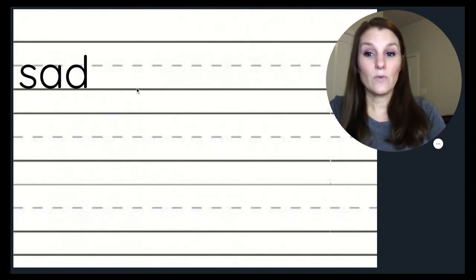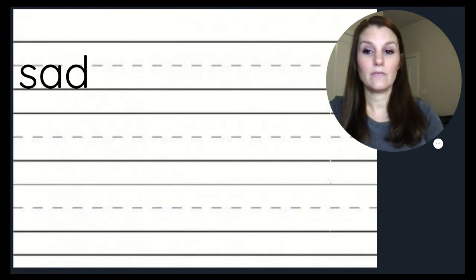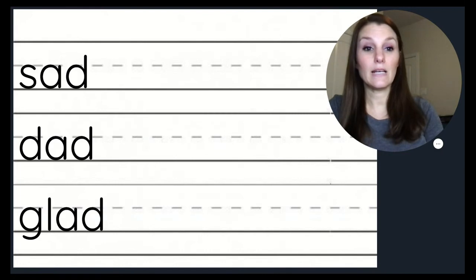Now let's read this word: S, A, D — sad. D, A, D — dad. Sad and dad rhyme because they end in the same sound. Let's think of some other words that rhyme with sad and dad. Remember, we're going to change the beginning sound. What's another letter sound we could start our AD words with? How about glad? Mad.